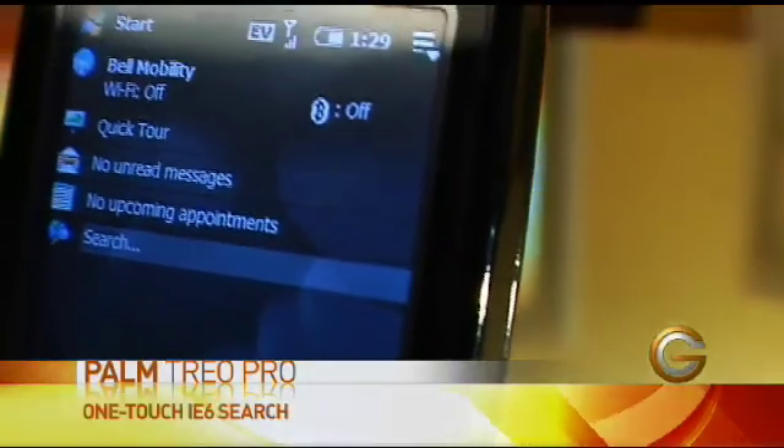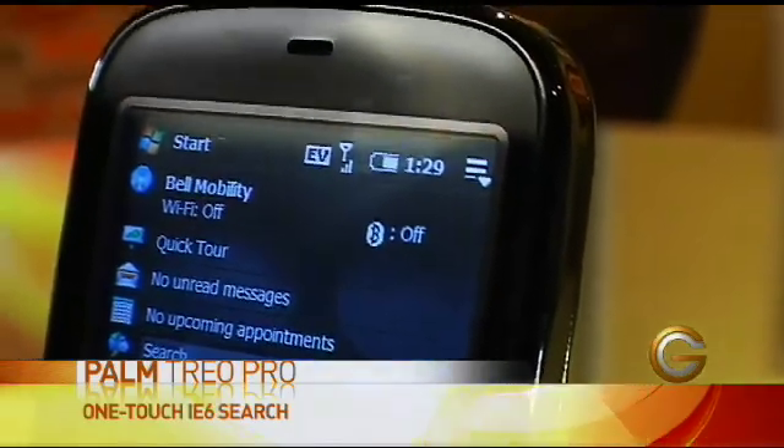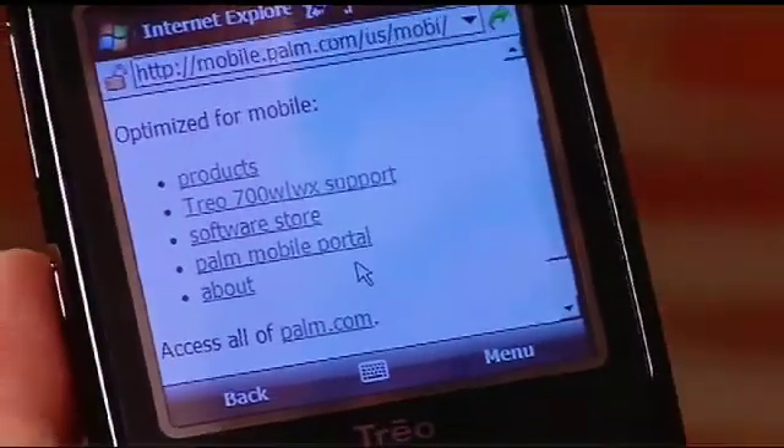If I want to search the internet I can do a one-touch search right from the Today screen on the Palm phone here. It's using Internet Explorer Mobile 6, and the nice thing about this is that you can also view Flash web pages as well.